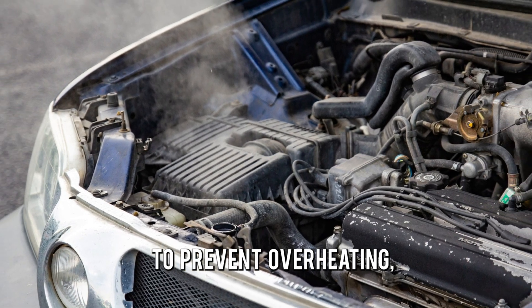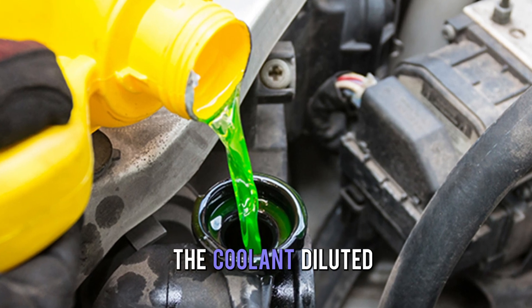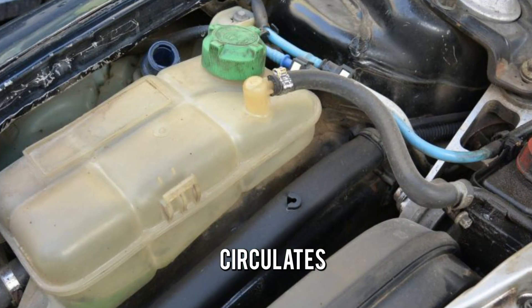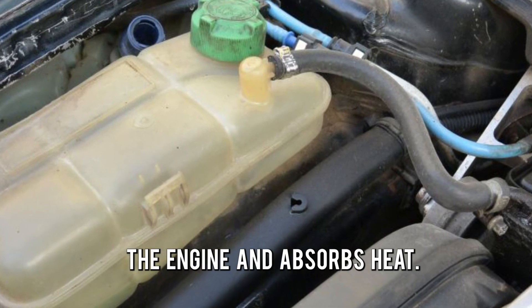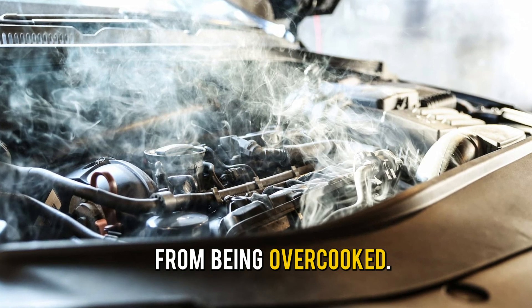To prevent overheating, you can add a coolant to the engine. The coolant, a diluted mixture of antifreeze and water, circulates the engine and absorbs heat. It's like the water you add to food to prevent it from being overcooked.